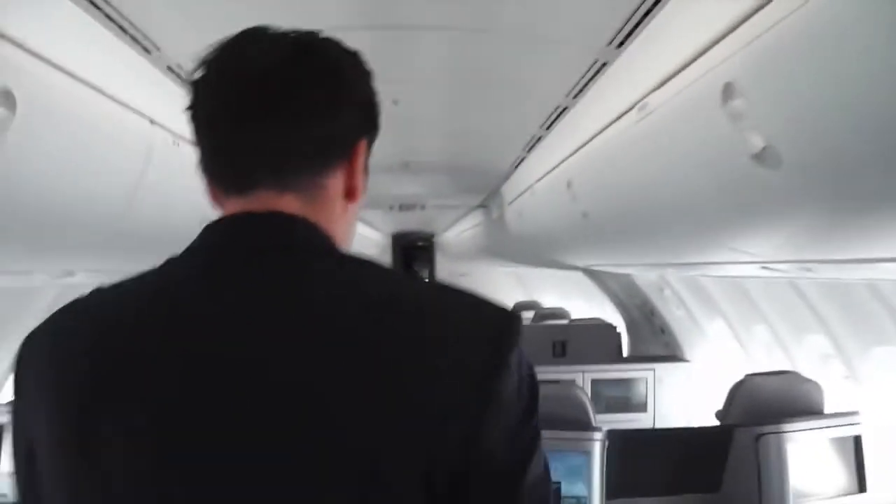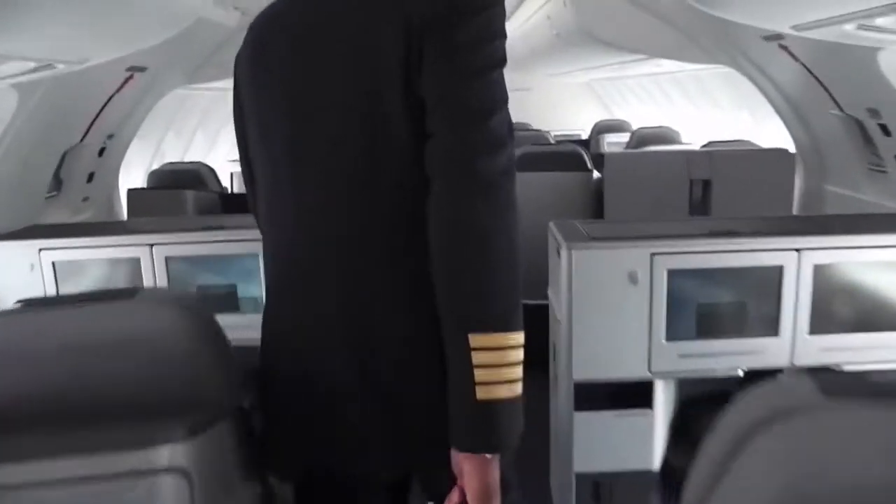Right here is the upper deck, as you can see. And we have another 32 seats, like already mentioned — it's all business in here, and the way to the front means you're coming to the flight deck.